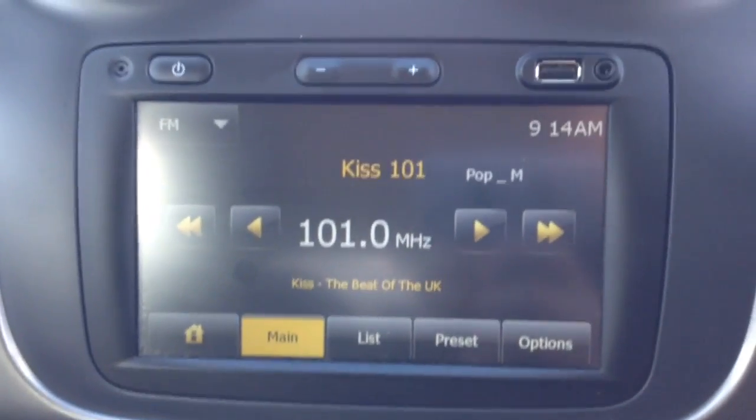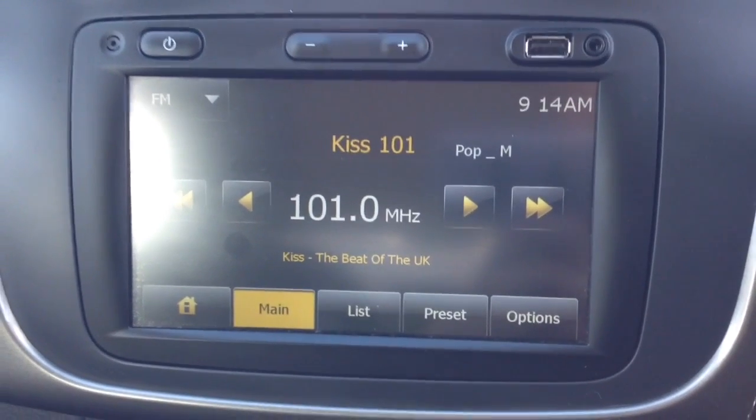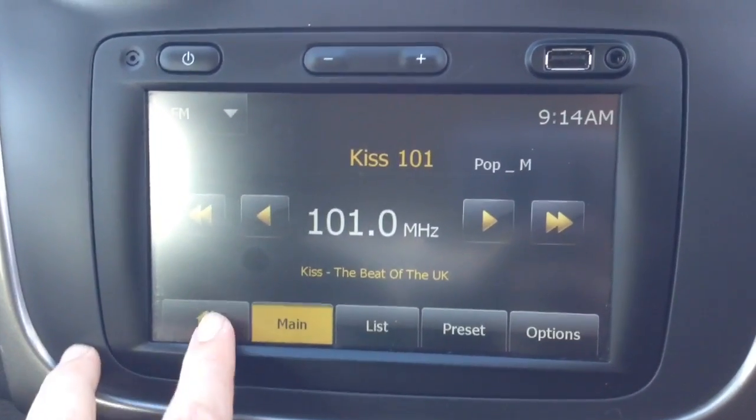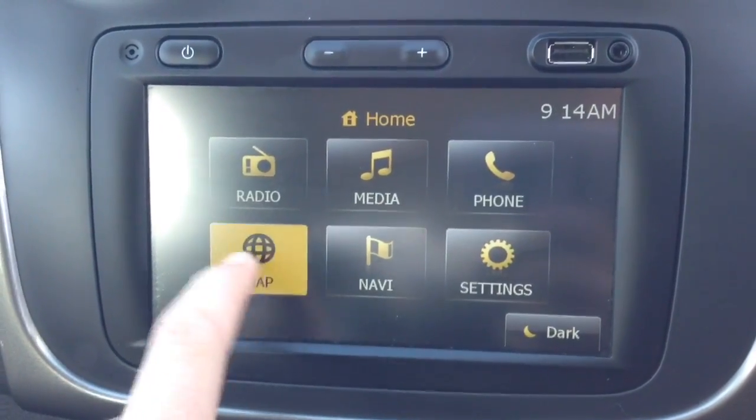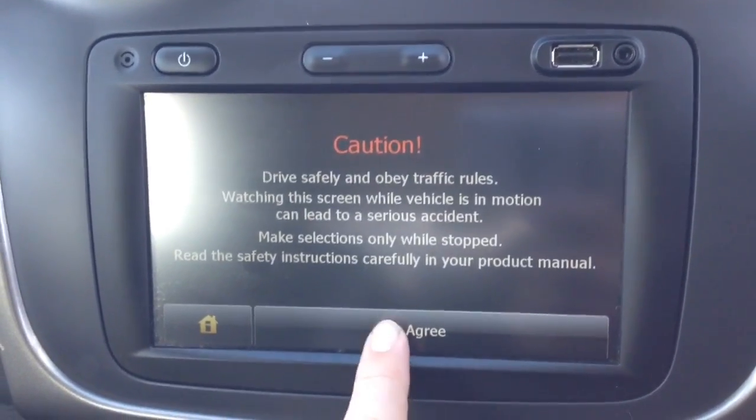Moving on to the centre console, you have your radio display. This vehicle is also equipped with Bluetooth technology to allow you to make your phone calls safely whilst on the move, and additionally stream media from Bluetooth-enabled devices straight to the vehicle without the need for any wires. Moving down, you also have your auxiliary input and USB input as well as satellite navigation via the touchscreen capability.